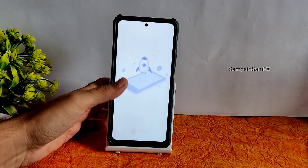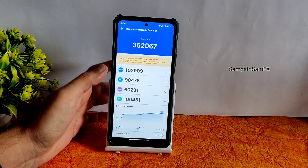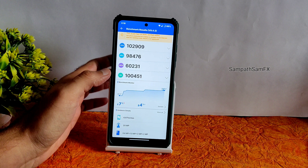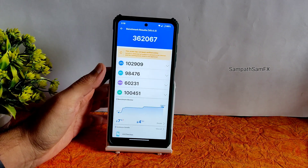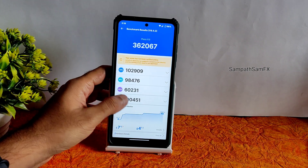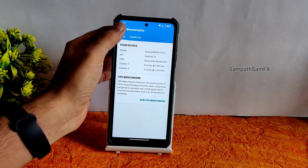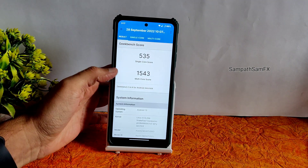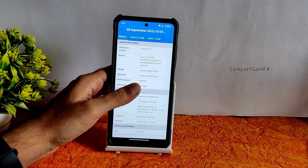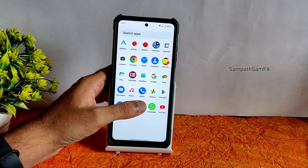Starting the benchmark results, the AnTuTu score is 3,62,067. During testing, 4% battery was lost and the device temperature increased by 7 degrees Celsius. Geekbench scores are 535 single-core and 1543 multi-core. The Linux 4.14.294 Snake Power Kernel is used, which is decent, but kernel maintenance reliability is something I could not confirm.